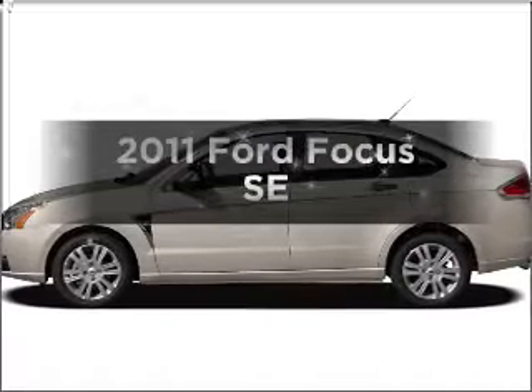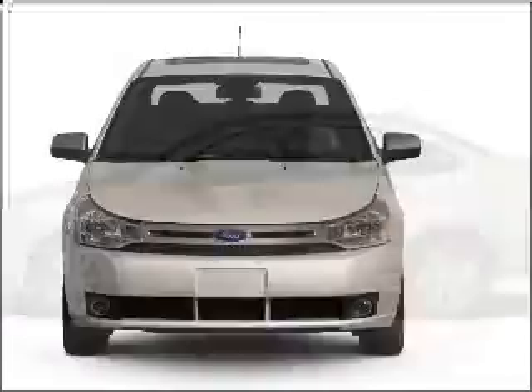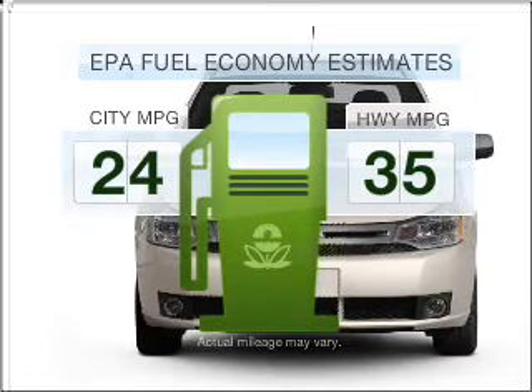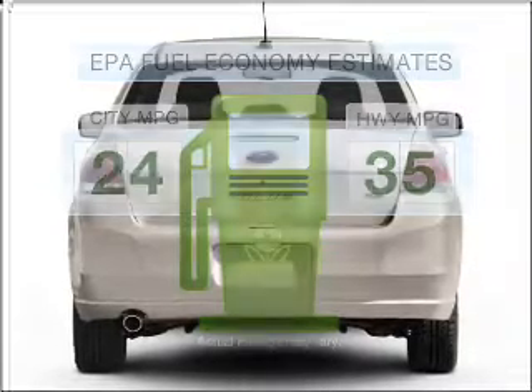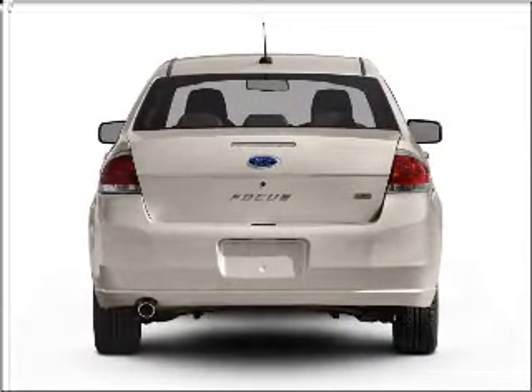Imagine yourself in this 2011 Ford Focus. If you're looking for an automobile with great attributes, look no further. Run all over town and back home again without worrying about filling up when driving this fuel-efficient ride. With an efficient four-cylinder engine connected to a smooth-shifting transmission,